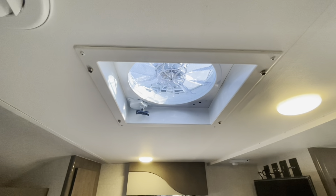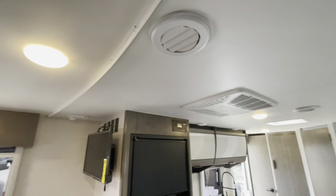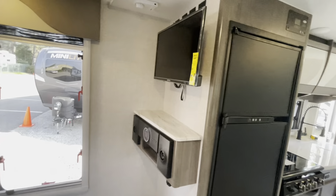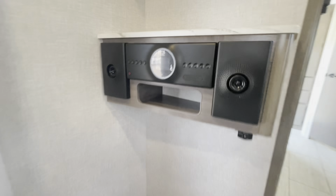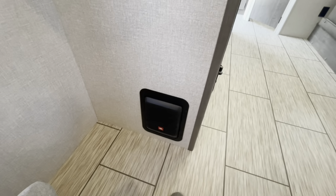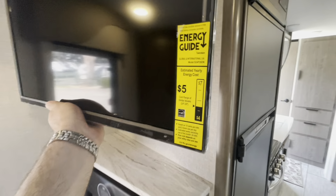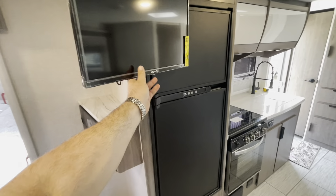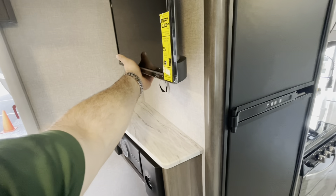Max air fan over top of the bed. You do have a ducted AC with AC ducts in the bedroom. You've got the TV on a swivel arm with your JBL sound system, and there's your subwoofer down low. The TV is on a swivel arm so you can see it from the dinette and from the bed — pretty easily turned.